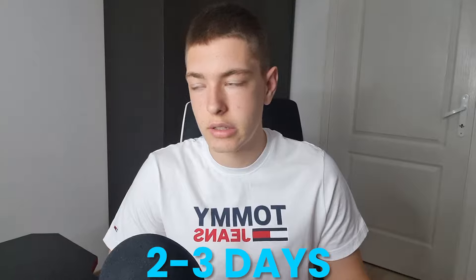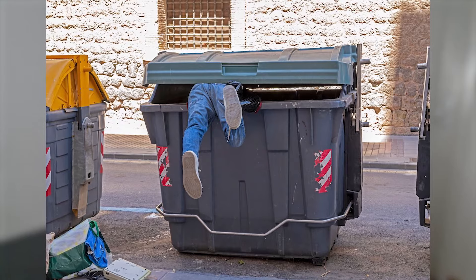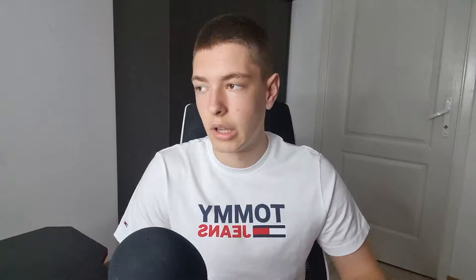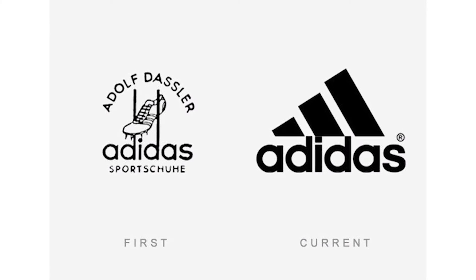I'm not gonna be timing 24 hours from this moment because that would be pretty stupid — we have to order ads and that's gonna take two to three days. So what I'm gonna do is get everything ready: find the product, set up the ads, and then we have 24 hours from when the ads start running. Then we'll analyze what happened and see if the product's worth pursuing.